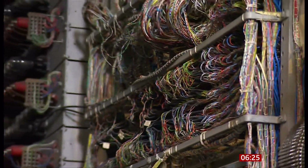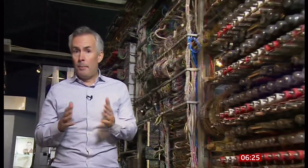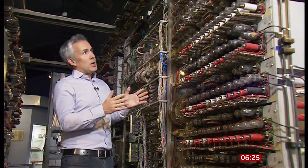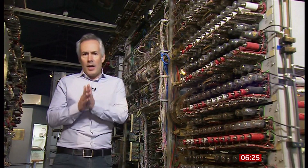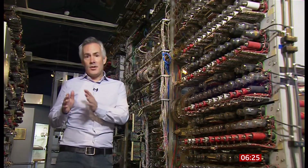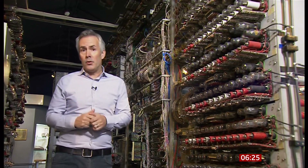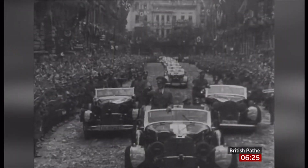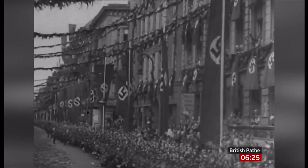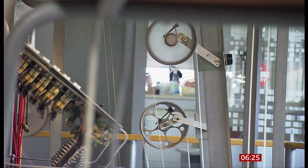Colossus was not used to crack the Enigma code. That was done using a different machine called the Bombe, co-designed by Alan Turing. The role of Colossus was to help codebreakers understand messages being sent between Hitler and his generals. Those messages were using a different secret code called Lorenz — more sophisticated than Enigma, which had been used to disguise lower-level messages sent amongst members of the German armed forces.